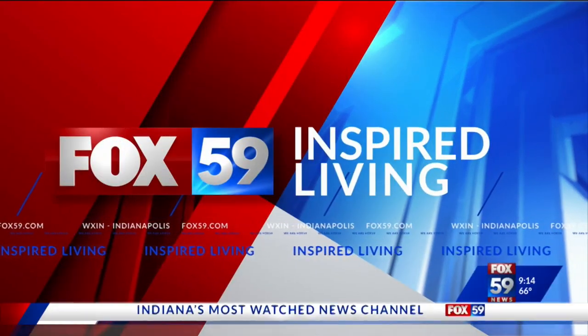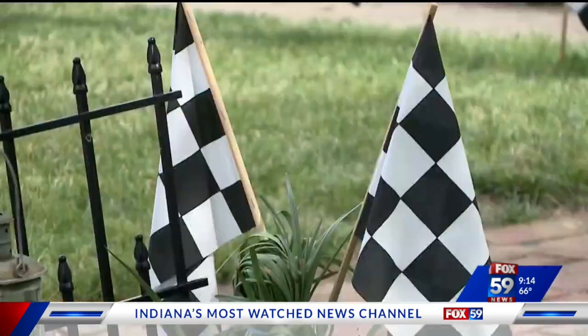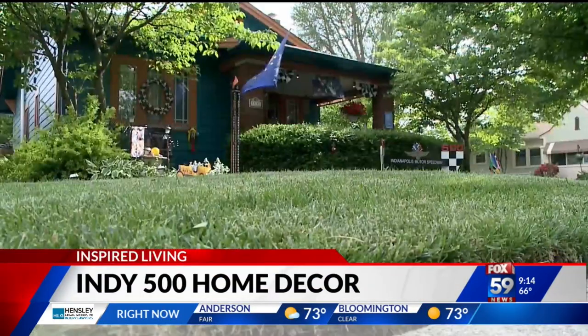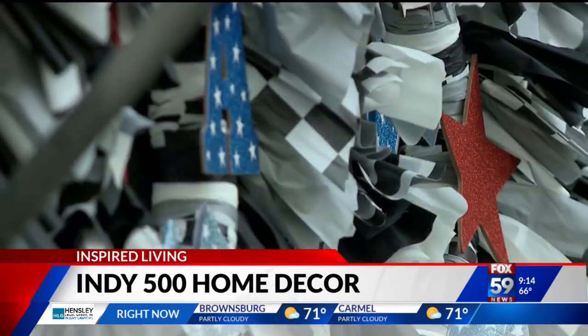In the month of May, many Hoosiers like to really show off their love for the world's greatest spectacle in racing. We like to decorate our houses with Indy 500 themed decor, and we like to dress head to toe. If you're looking for some ideas, we have a few suggestions for you.